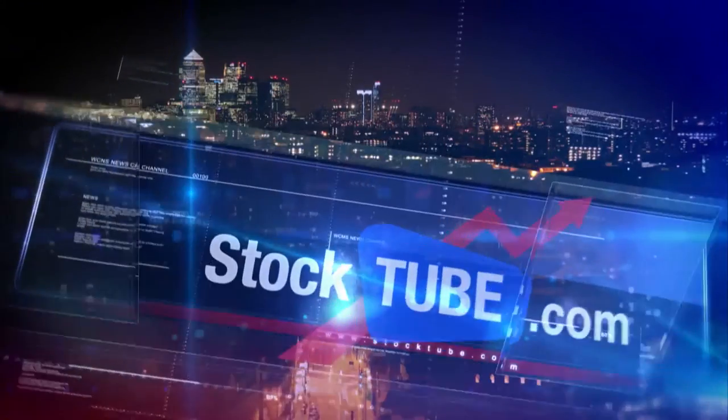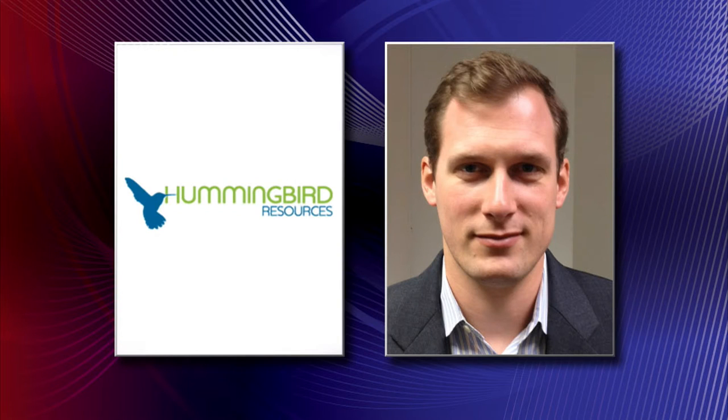Hi, good morning. Thanks a lot for having me on. It was extremely well supported by new and existing shareholders, and management are taking part as well.